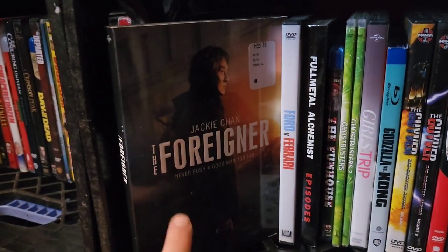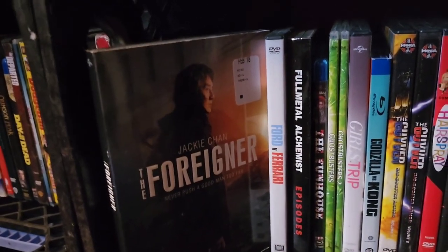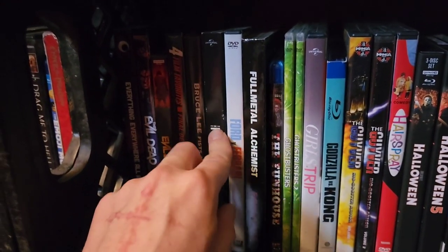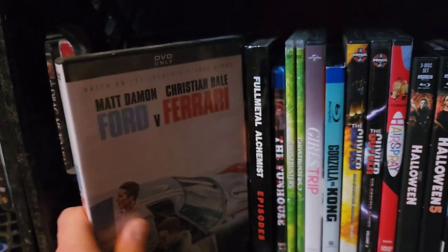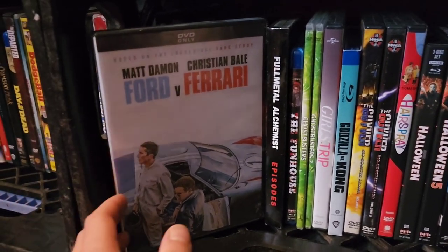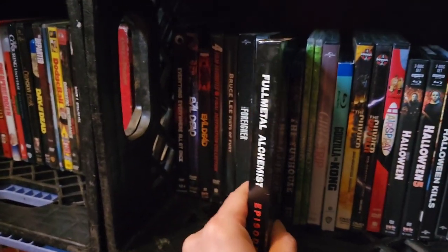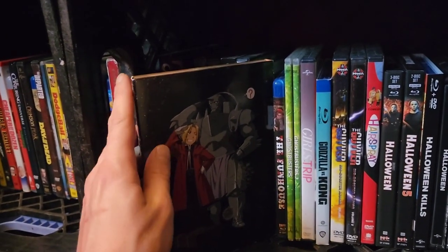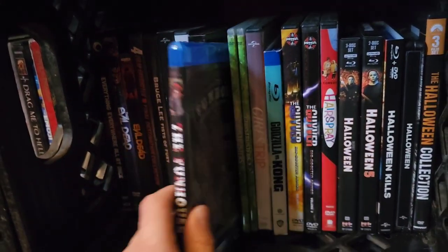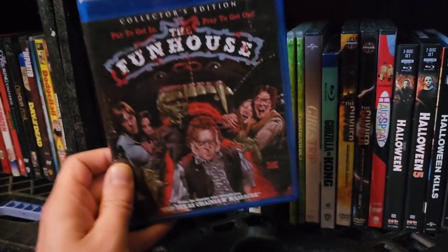Next up, Jackie Chan in The Foreigner — my wife loves this film and so do I. She's more of a Jackie Chan fan; I'm a Bruce Lee fan. But it's still a really good film — I actually like it better than Taken. Then Ford vs. Ferrari, which I got for Father's Day. Matt Damon and Christian Bale have great chemistry, and I love the story behind this film. Then Full Metal Alchemist Season 1 episodes — such an amazing show. I know a lot of people prefer Brotherhood because it stays more true to the manga, but I like this one better.